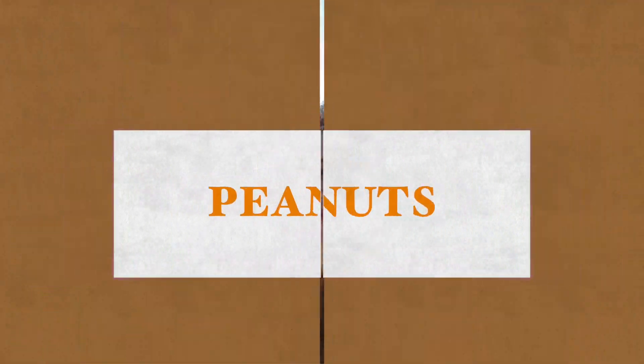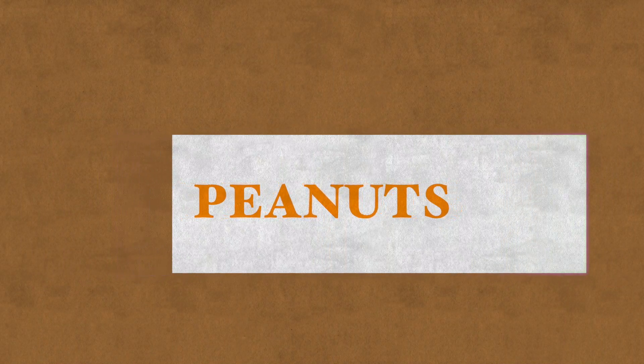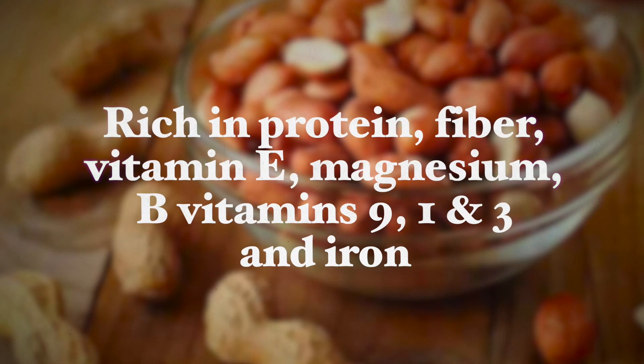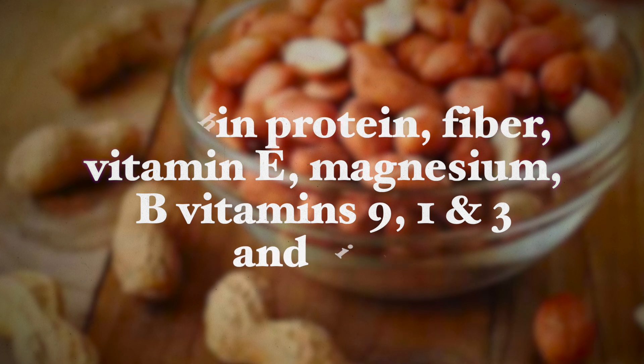The next food is peanuts. Perhaps the least appreciated nut — and they're actually a legume — peanuts offer tremendous benefits when it comes to providing resveratrol. Peanuts as well as peanut butter contain high quantities of this antioxidant, and they are also rich in protein, fiber, vitamin E, magnesium, and the B vitamins B1, B3, and B9, as well as iron. Just make sure you are eating them from organic sources, and if you choose peanut butter, check the ingredients for added sugars and oils.